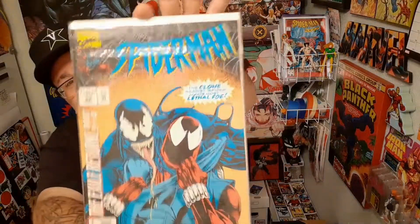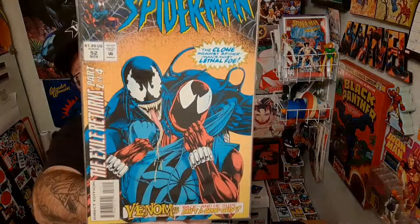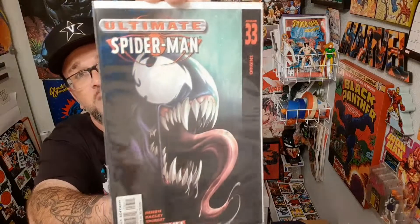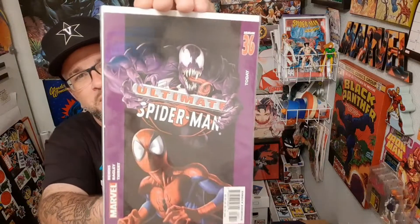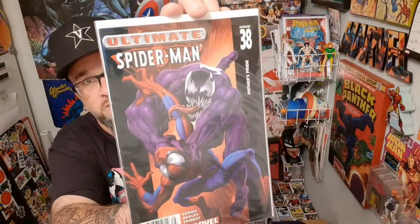We got Spider-Man 52 right here, and you actually have Venom with Ben Reilly, the Scarlet Spider — he's got him in a chokehold. And here is the Bendis run of Ultimate Spider-Man. We have issue 33 right here — one of these is the first appearance of Ultimate Venom, I can't remember which issue. There's 36, and then 38, titled Father's Pride. Those are some cool covers from that run.